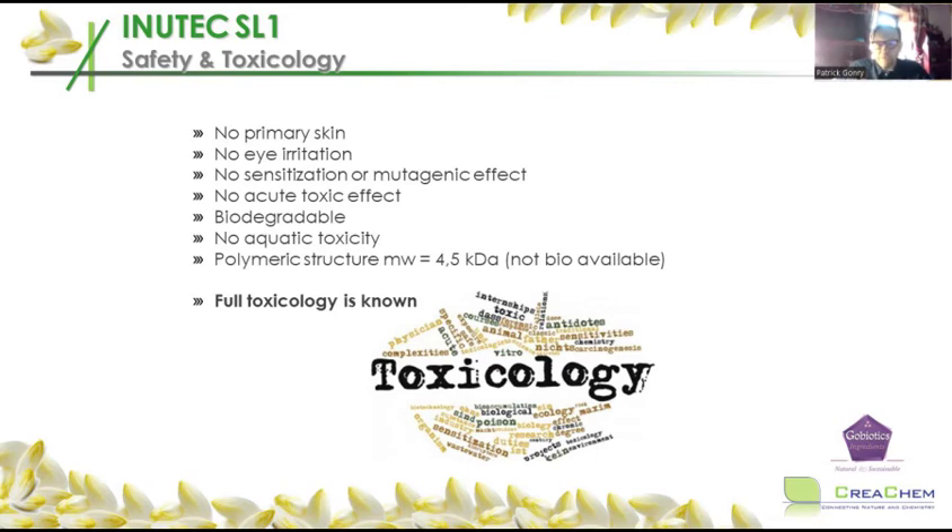Inutec SL1 has an impeccable toxicology. It's a natural polymer — not a microplastic — which means it cannot penetrate. It cannot penetrate into your eye or into the skin. Very mild emulsifiers like cetearyl glucoside have an irritation index of 0.1 or 0.2 — also very mild, but never zero. Inutec SL1 is also biodegradable and not toxic to fish or any aquatic life. The full toxicology is known and documented.